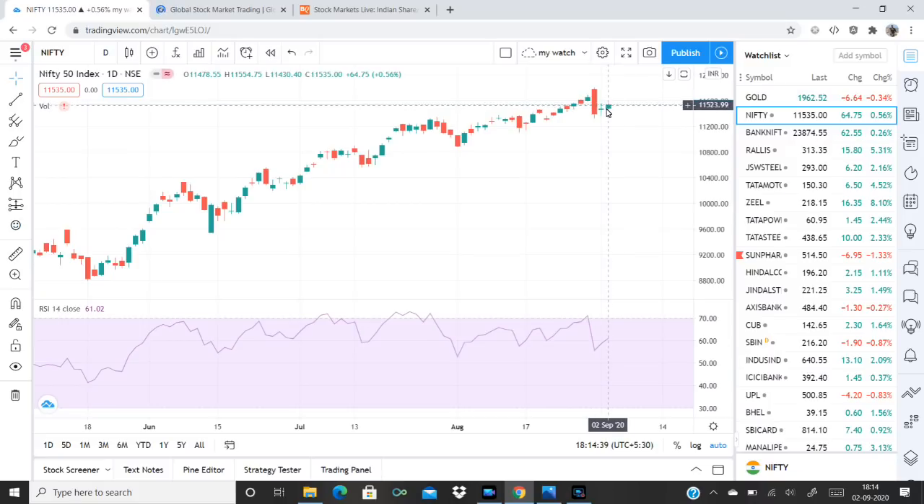There is a trade forming a doji pattern. It is a result of consolidation and also a result of price action in the market. It is at a resistance level and also at a support level.